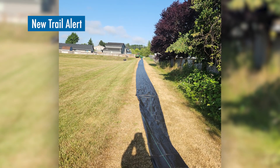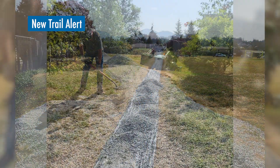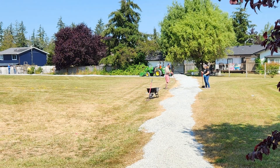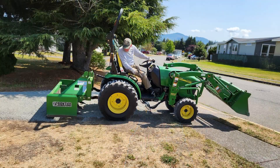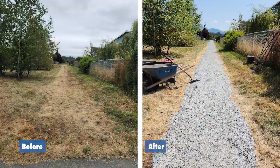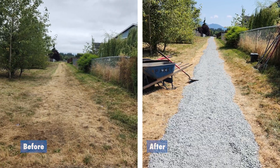To address recurring graffiti complaints, reduce juvenile loitering, improve access for Arbor Park families, and encourage more legitimate use of the area, a new trail has been built connecting LaVenture and the 25th Street Park. The trail is made possible through collaboration between the Parks Department, Police Department, Police Volunteers, and the Mount Vernon Rotary Club. Mount Baker Middle School Leadership Team has adopted the trail and will maintain it going forward.